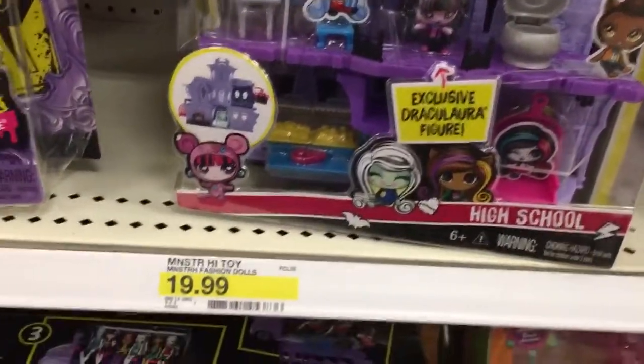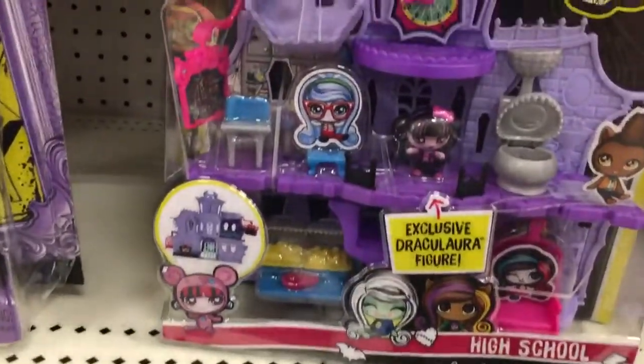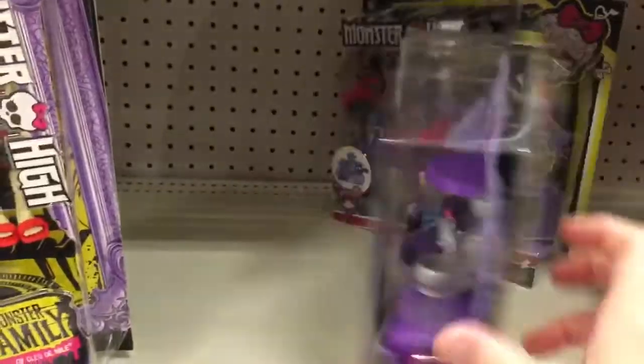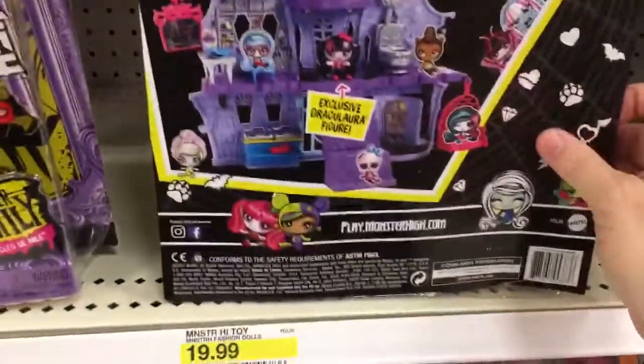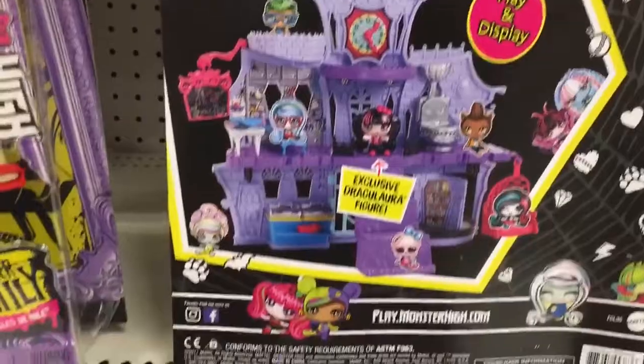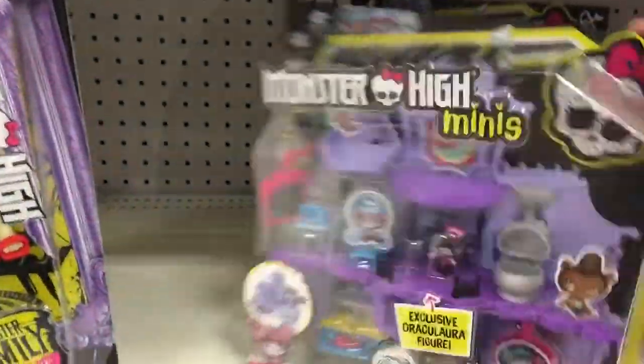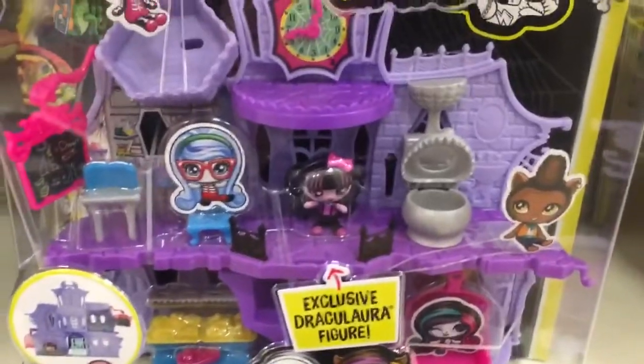Right by that is the new Monster High Minis play set — the high school — also $19.99. It comes with an exclusive Dracula figure. If you're into the Monster High Minis theme, definitely look out for this at Target. It says 'play and display' and includes the exclusive Dracula mini.